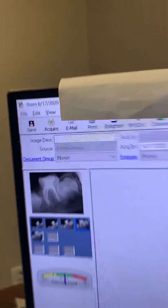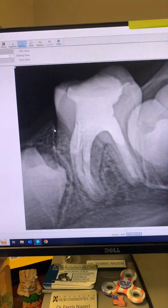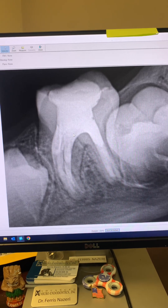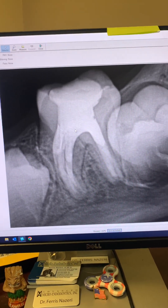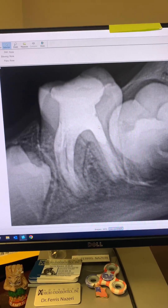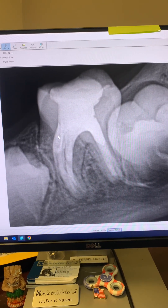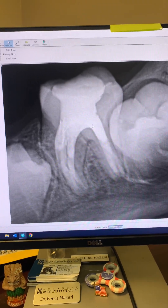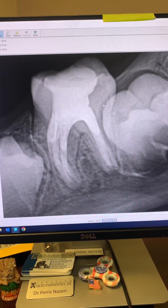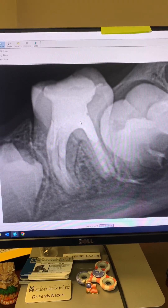I told mom that he was perhaps a little bit young for a crown, but to definitely make sure she takes him to his dentist so his dentist can later crown the tooth. Mom agreed.